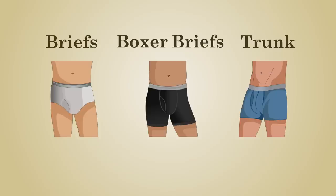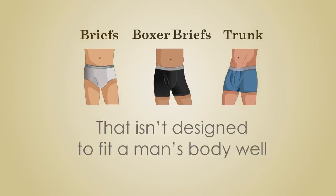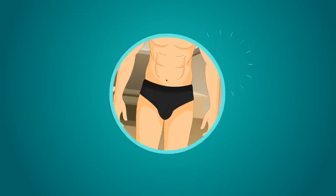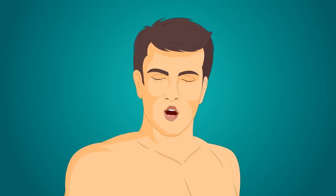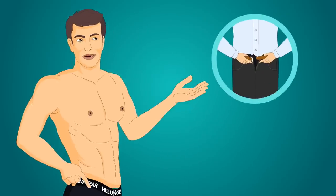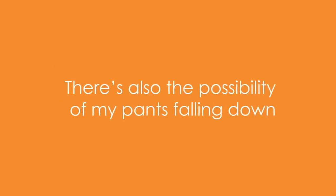Briefs, boxer briefs, and trunks with a fly usually have a flat front that isn't designed to fit a man's body well, and the fly is so difficult to maneuver, most men don't use them. Opting to pull down their underwear instead, which is inconvenient and may cause a need for adjusting your shirt and pants as well. And undoing your pants and belt is too time-consuming. There's also the possibility of your pants falling down.